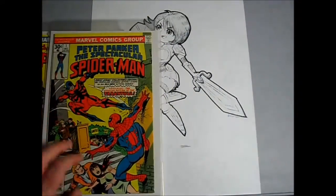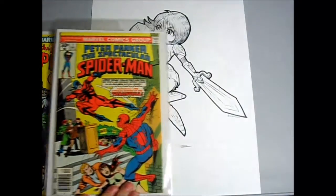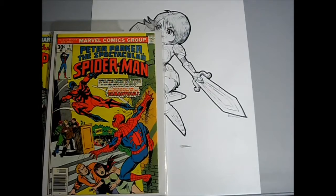I pulled out Spectacular Spider-Man number one. A really sharp copy, would probably grade quite high. First Tarantula, if I'm not mistaken.